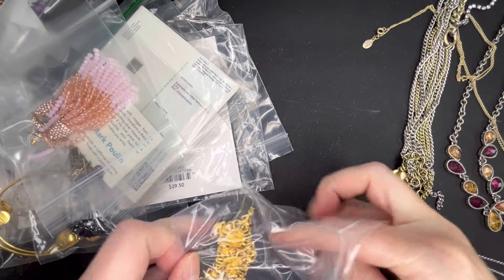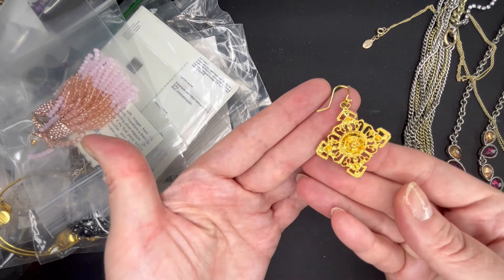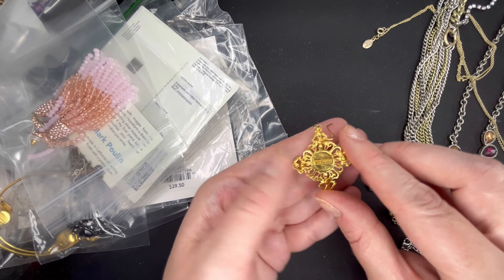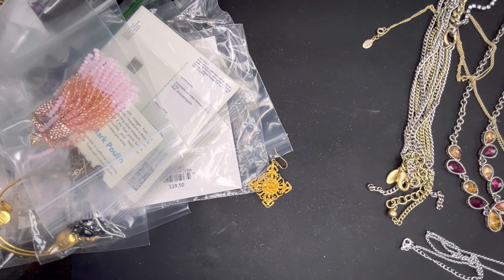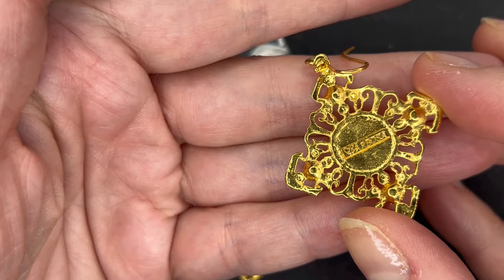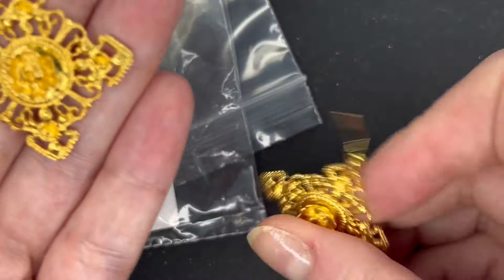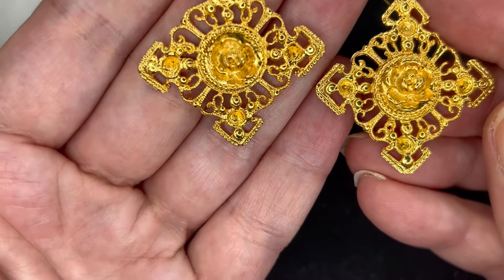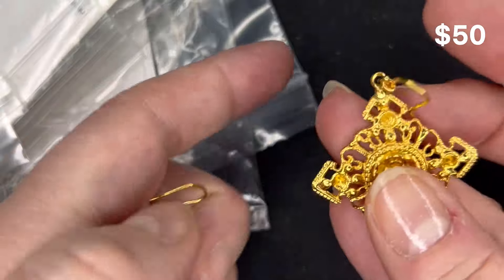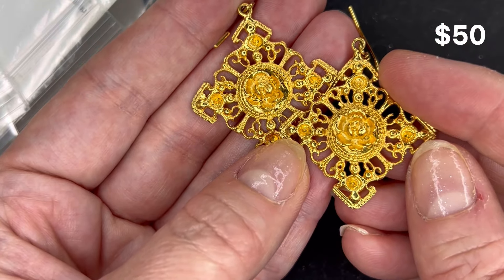Now we're going to get into some of the earrings. These are gold tone dangles — very ornate looking — and the center is a rose. These ones are signed. They are marked Barbosa. I have a feeling this is a really good brand; I believe I've seen Debra from Timeless Jewel by Debra open this brand before. I'm definitely going to have to do some research on these, but they are beautiful and appear to be in really nice condition. I think these are a high ticket item — that brand really sounds familiar.